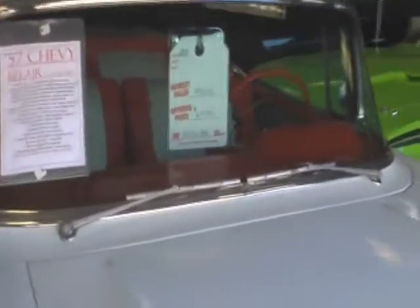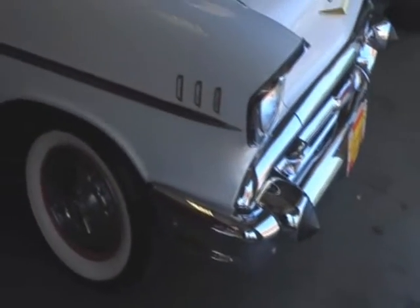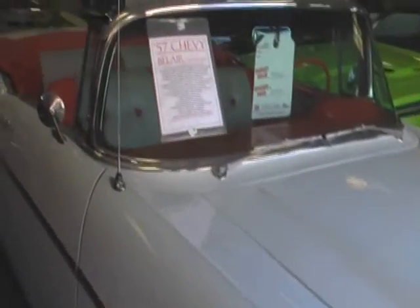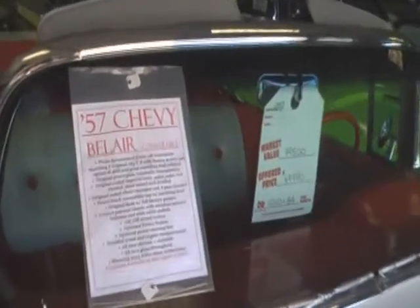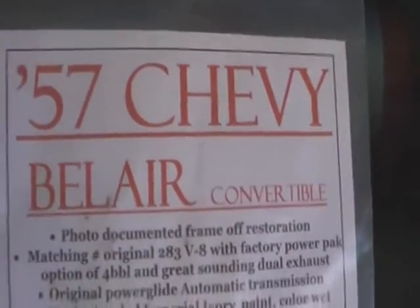Today we're going to take a look at a car that is near and dear to my heart, an American icon — the 1957 Chevrolet Bel Air Convertible. Absolutely beautiful piece of American history.